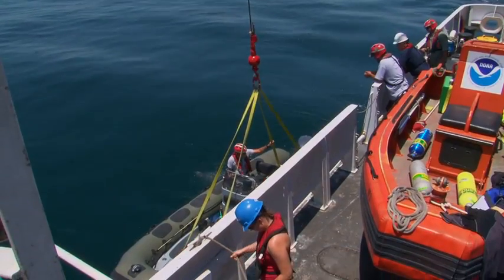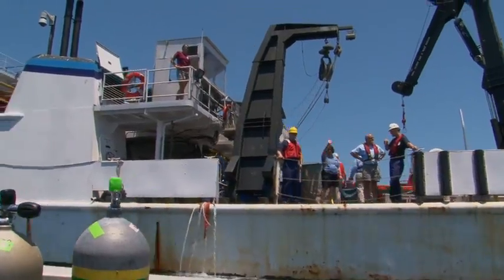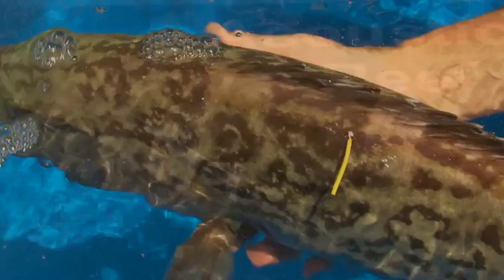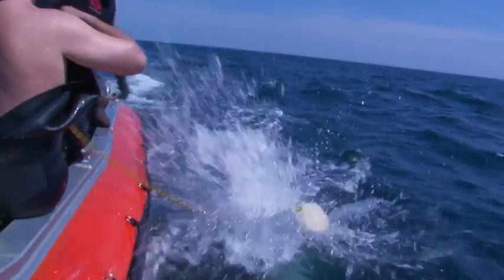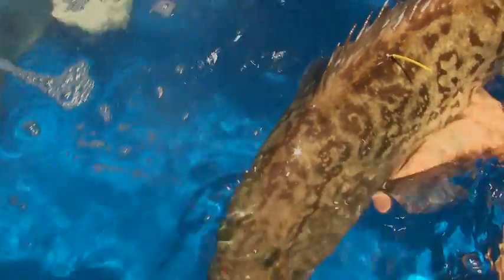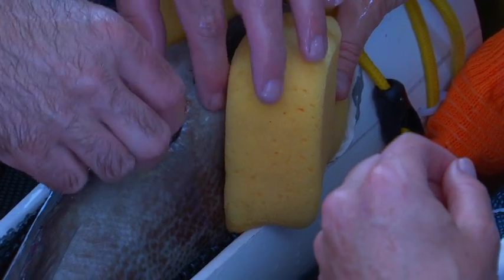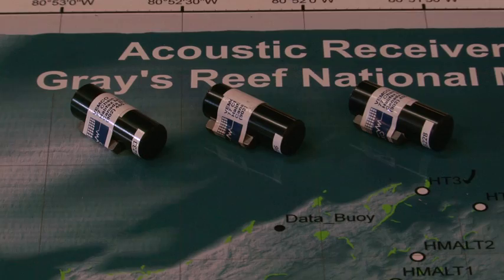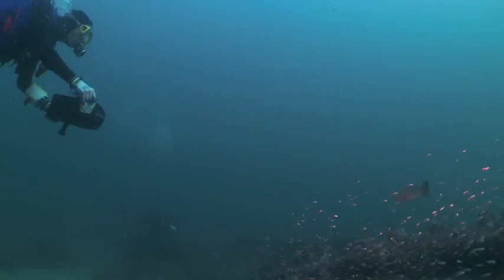One such project involves studying the movement of commercially and recreationally important grouper and snapper using tags. Tagged fish carry external and internal tags. The internal tags emit a ping sound that is picked up by receivers placed throughout the sanctuary. Each tag has a distinctive ping that identifies the individual fish, emitting a signal every two minutes that can be detected by receivers within range. The implanted transmitters will last for roughly two years.